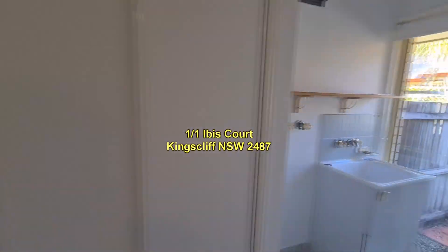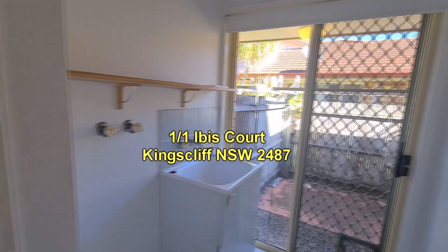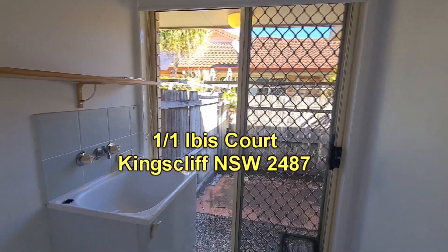There's internal access to the remote control garage, which is in addition to the car space. There's also another linen cupboard and a laundry with easy access to the clothesline at the rear of the property.